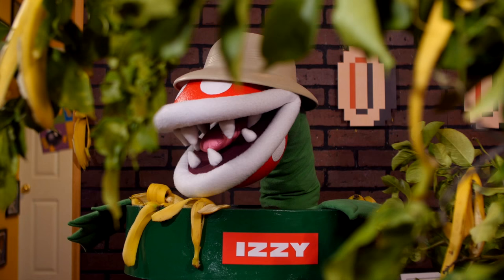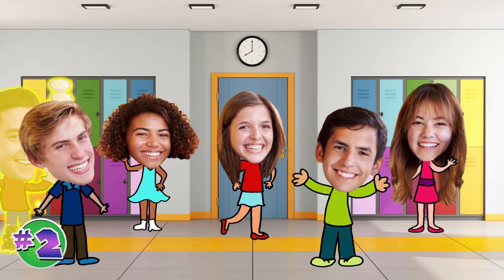Ever since these bananas started showing up, this place has been a zoo. Here's number two. Our number two this week is so popular, it has its own theme song. You guessed it, the superstar!